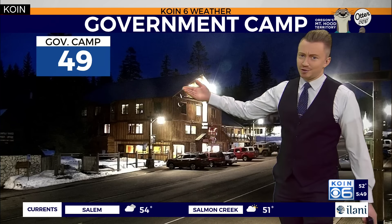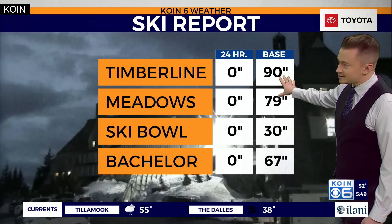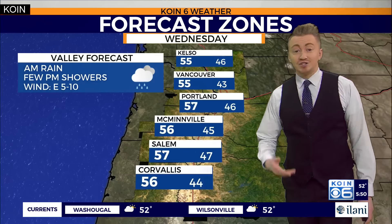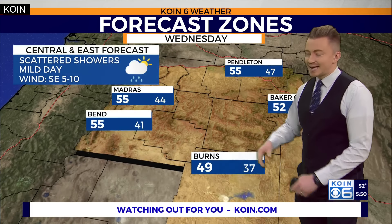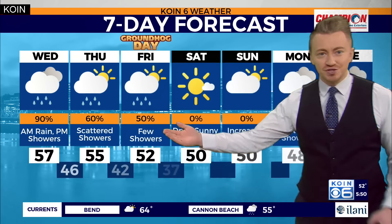We'd like to see temperatures of almost 50 degrees in Government Camp come down, which would help drop the snow elevation level — and we're expecting that to happen by Thursday and Friday, falling back to about 3,500 feet. Snow base levels will start to climb again after a big meltdown over the past few days. For tomorrow: fifties along the coast, heavy rain showers in the morning, same for the I-5 corridor. Portland expects to climb to about 57 degrees. East of the Cascades, upper 40s to low-to-mid 50s, with snow elevation around 6,000 feet.